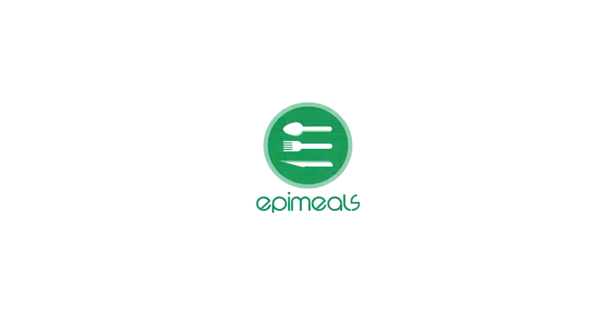EpiMeals — healthy, affordable, and convenient. Tap in. We'll be right back.